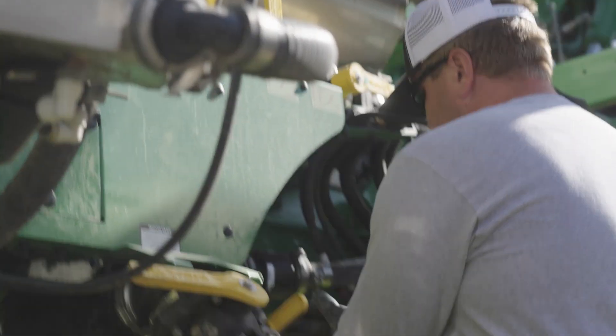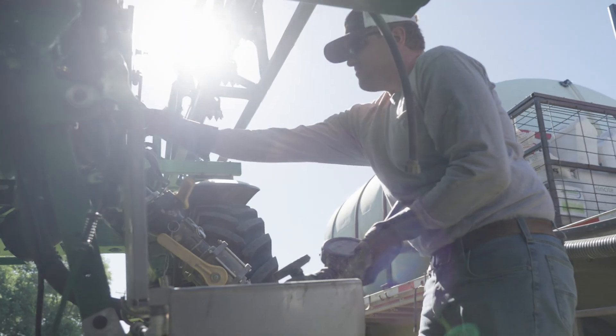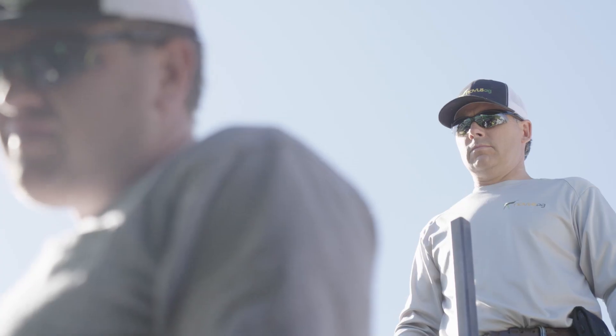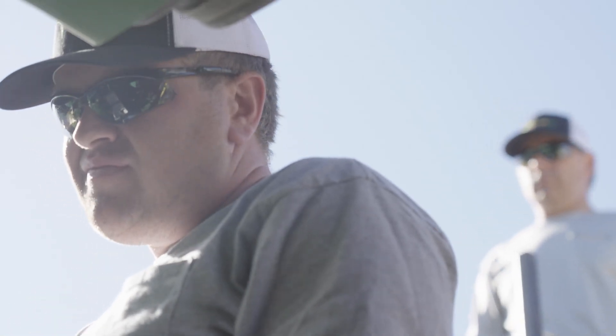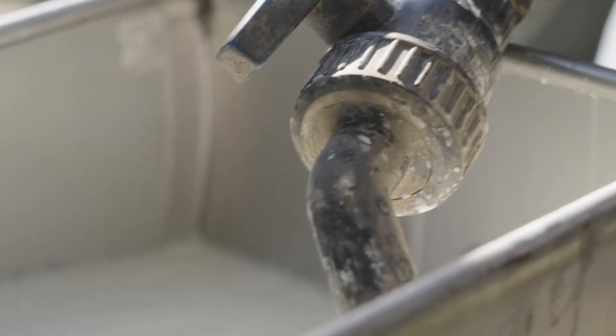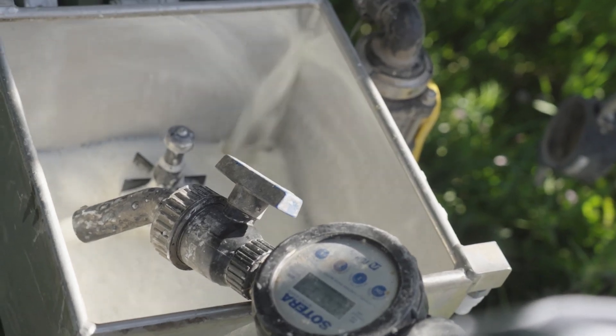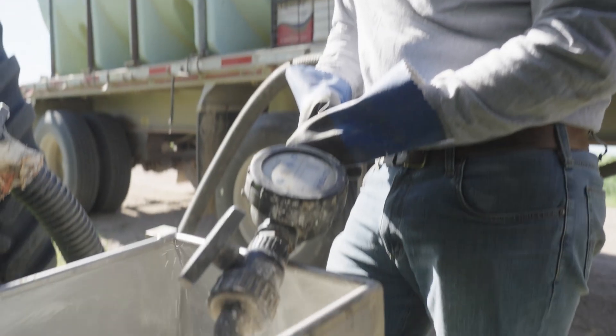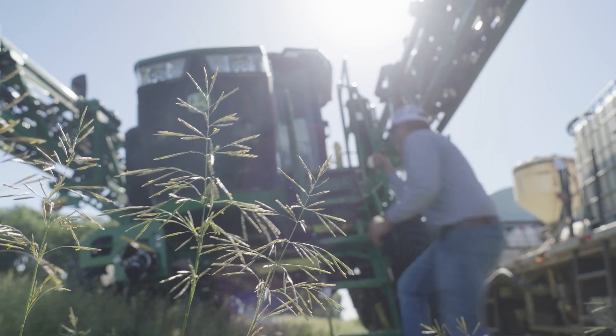When a person starts to make every decision based upon cost, that typically leads to a reduced overall performance of weed control. I have long since advocated making the decision that we are going to try to control 99% of our weeds pre-emergent.